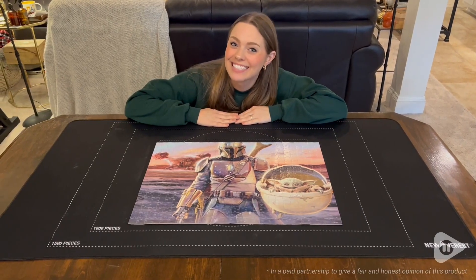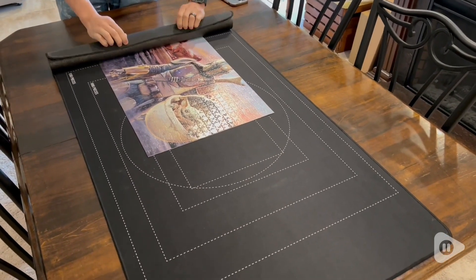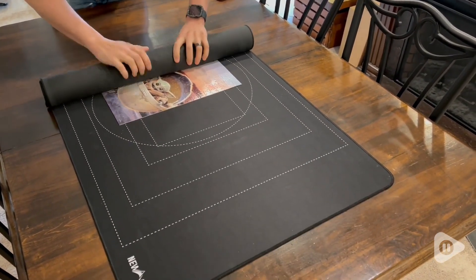Hey, it's Morgan with WTI. This roll-up puzzle mat from Nuvorist is absolutely incredible. I cannot get enough of this thing.